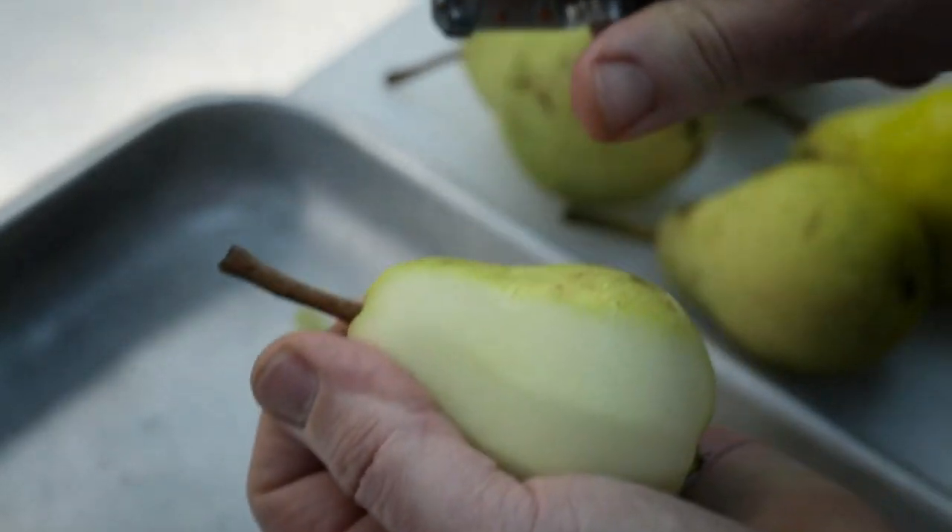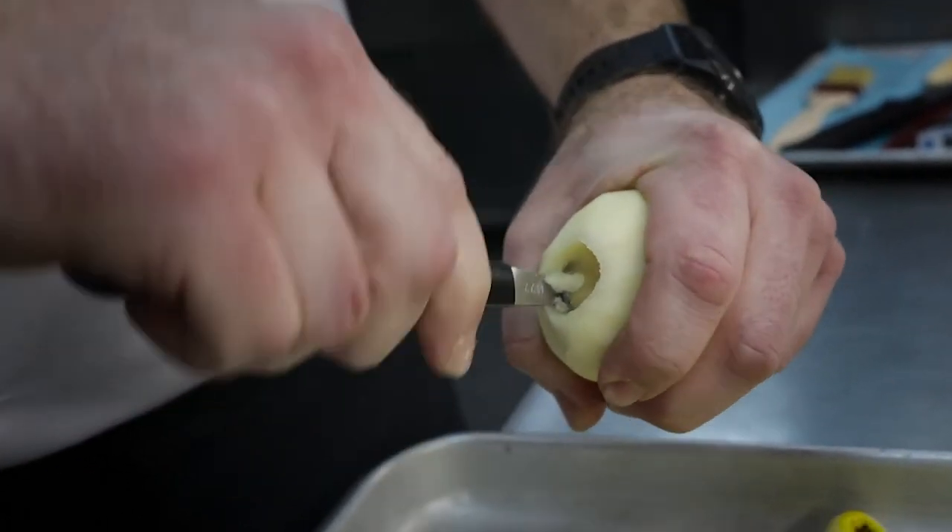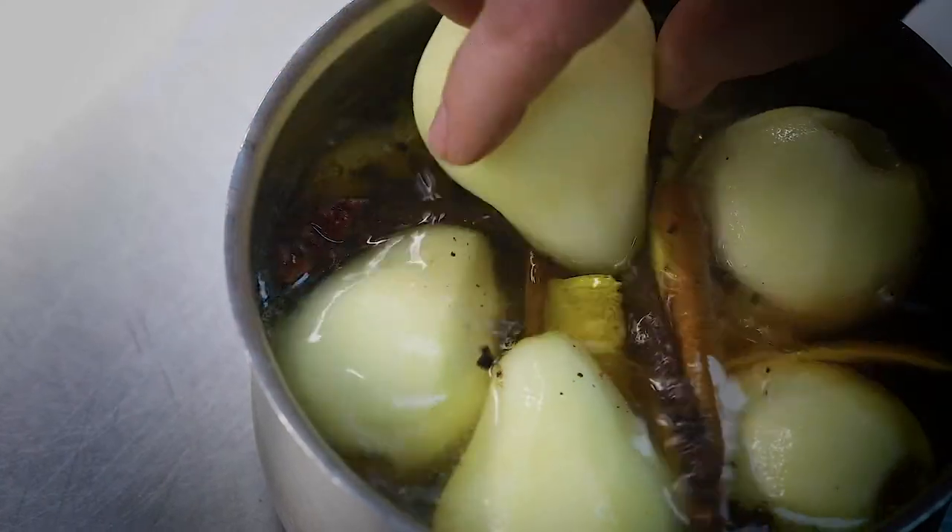Peel and core your pears and place them to poach for around 15 minutes or until soft. It's very important not to overcook your pears because they are going to cook again in the oven later on.